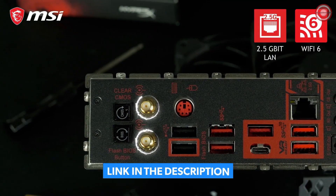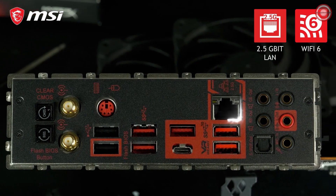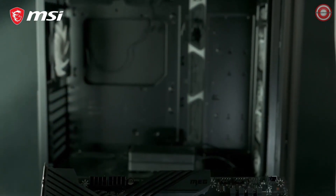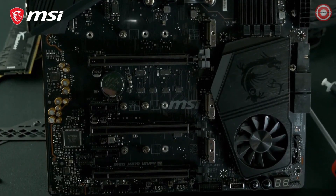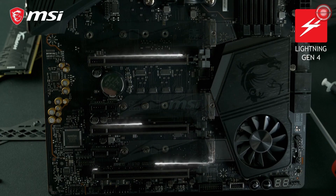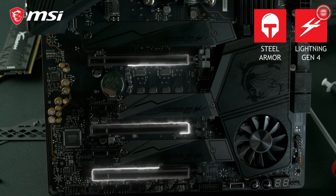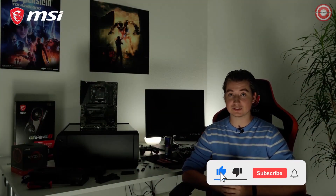Wi-Fi 6 connectivity brings higher transfer speeds and lower latencies compared to previous Wi-Fi generations. The board is also equipped with 2.5 gigabit LAN if you prefer a cable connection. The MEG X570 Unify supports the all-new PCIe Gen 4 interface for blazing-fast storage performance and the best gaming graphics. It offers 3 Lightning Gen 4 M.2 slots with M.2 Shield Frozr for both cooling and protection. The Steel Armor reinforced PCIe slots make sure this motherboard can handle even the most extreme graphics cards. To learn more, make sure to check out the product page.